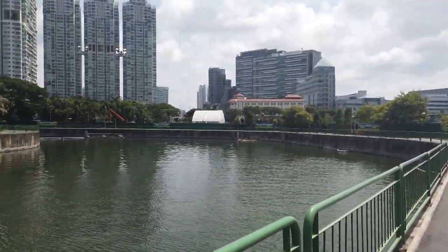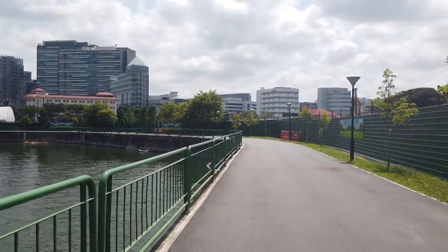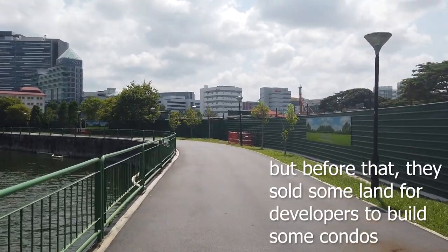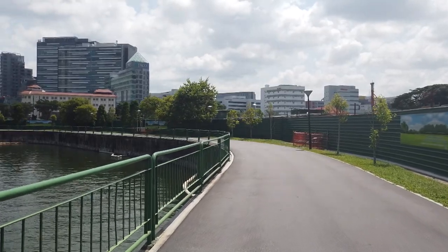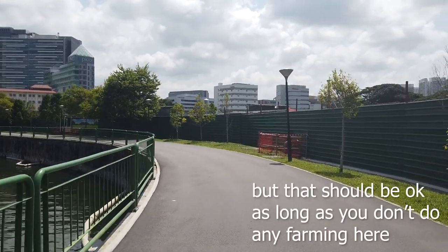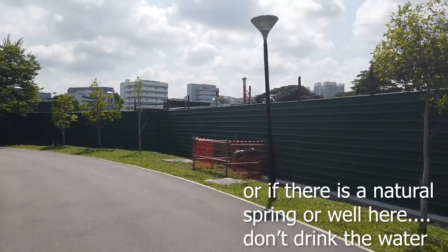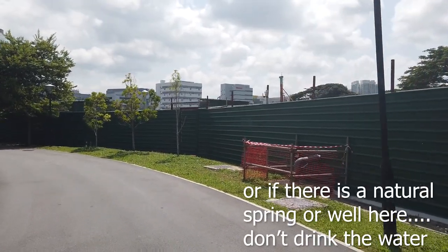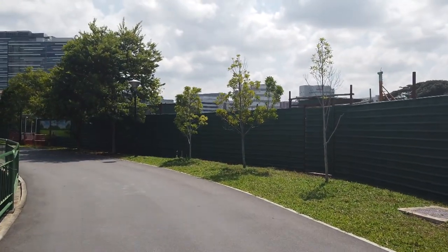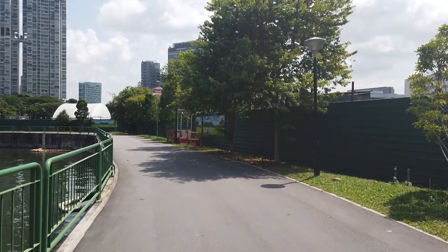After demolishing the place, the government left it empty for a very long period of time. But only now are they starting to try to recover the place. As you can see on my right, they've actually fenced off the site and are doing some work there. I would think they'll probably be trying to convert it into a park, which I think would be the better solution instead of building any residential areas here — but that is for the government to decide.